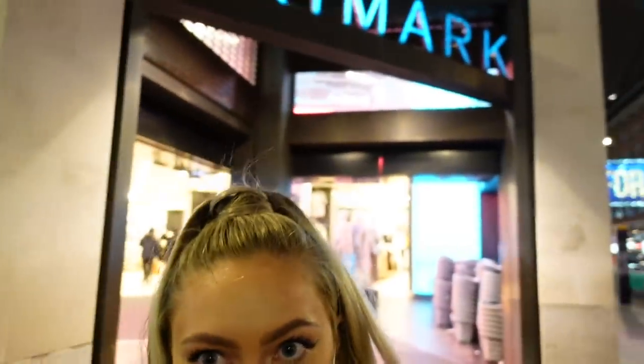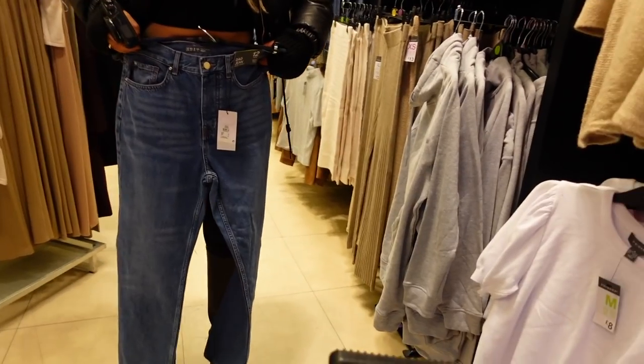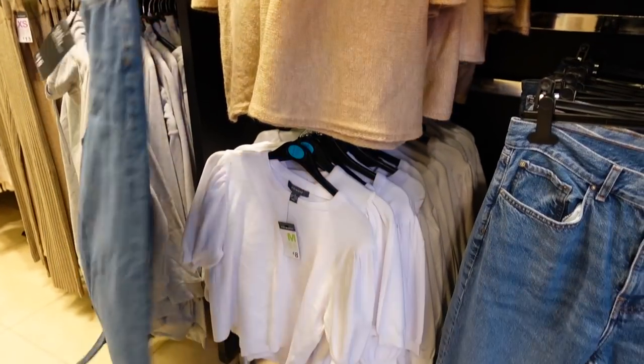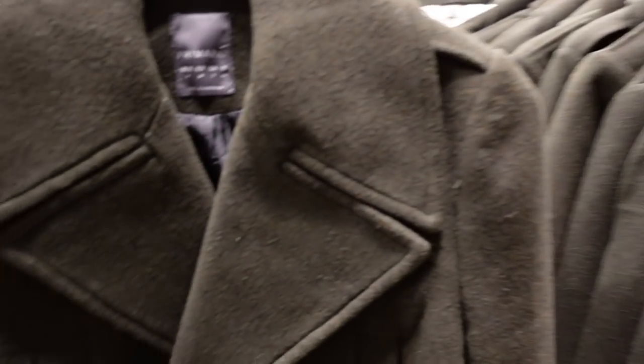Okay guys, I'm outside the Primark store. There's a security man as soon as we walk in, so I'm going to record but once I've gone past him — just trying not to get in trouble. We've got loads of coats in here by the way, so many coats. Maybe I'll add some to the basket and see at checkout.